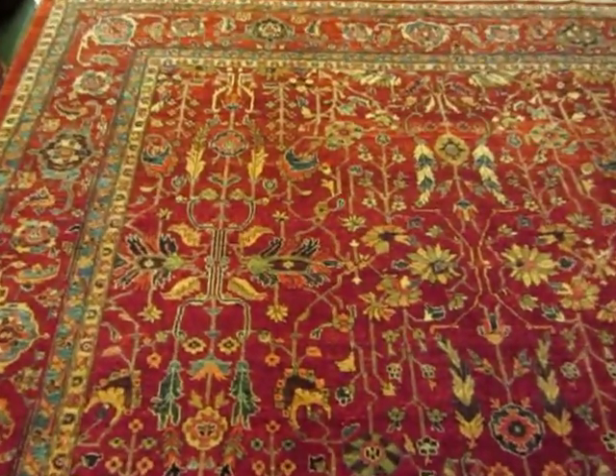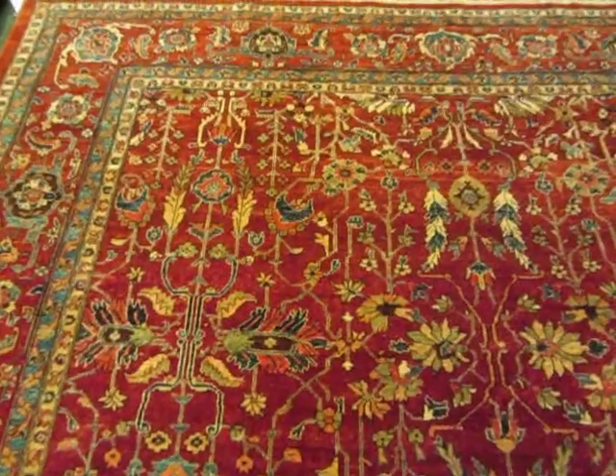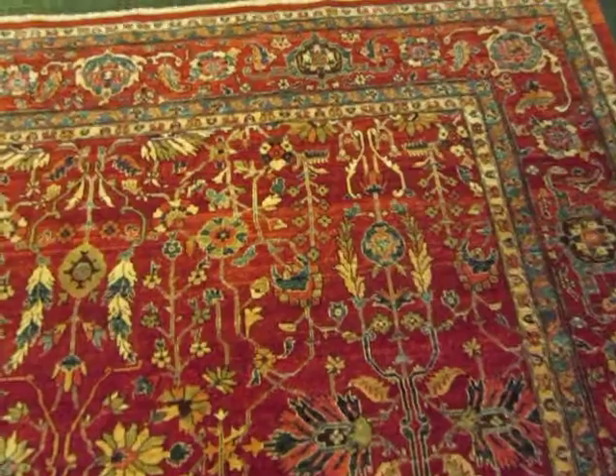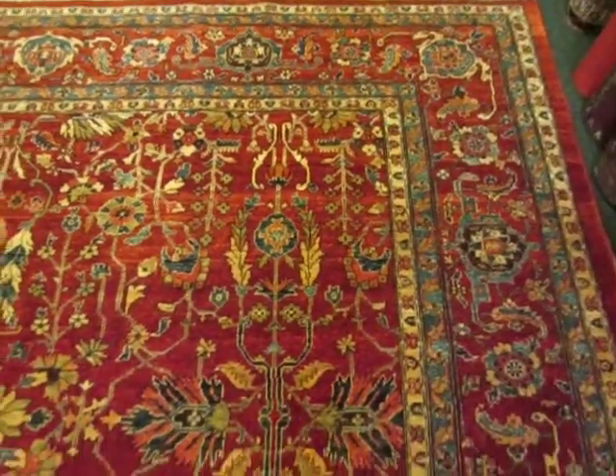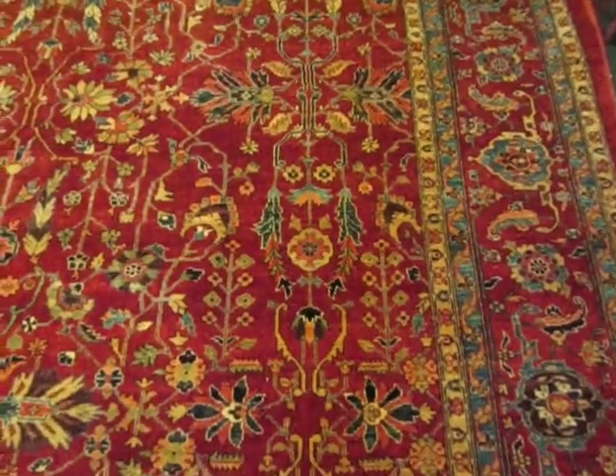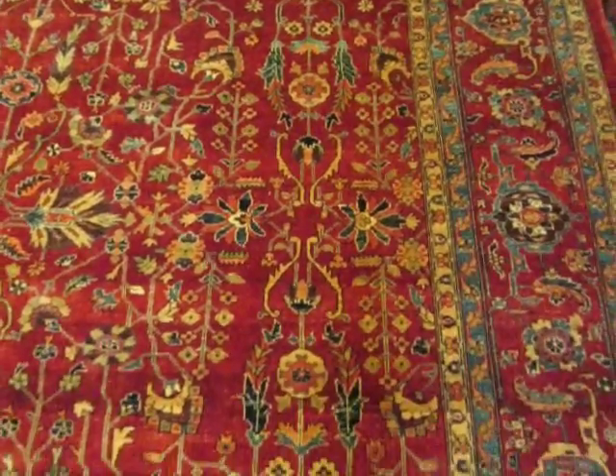This is a Harries design rug woven in Afghanistan. It's an antique design, but it's a new rug. It's woven with vegetable dyes and hand-spun wool, and the colors in this rug are just beautiful together.